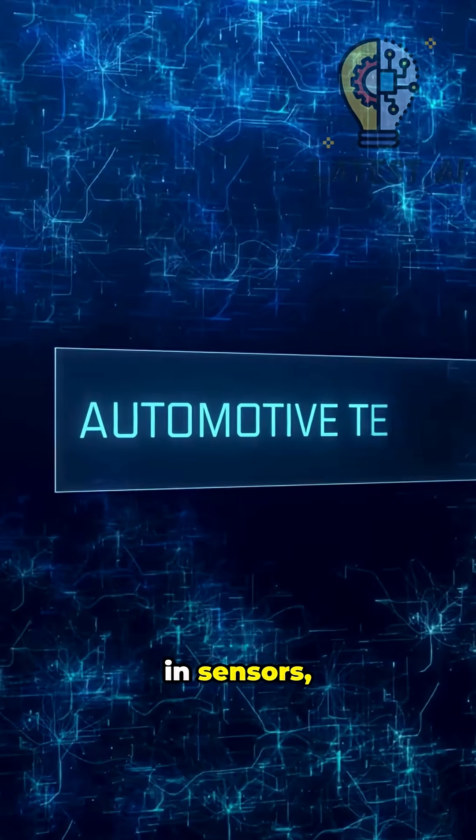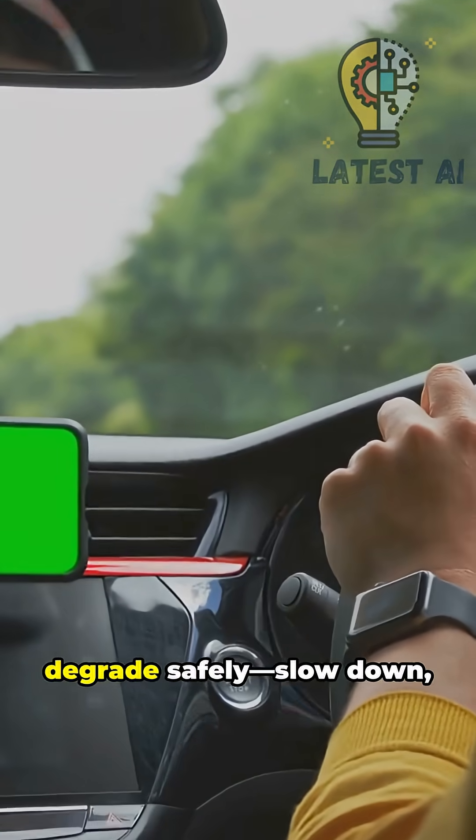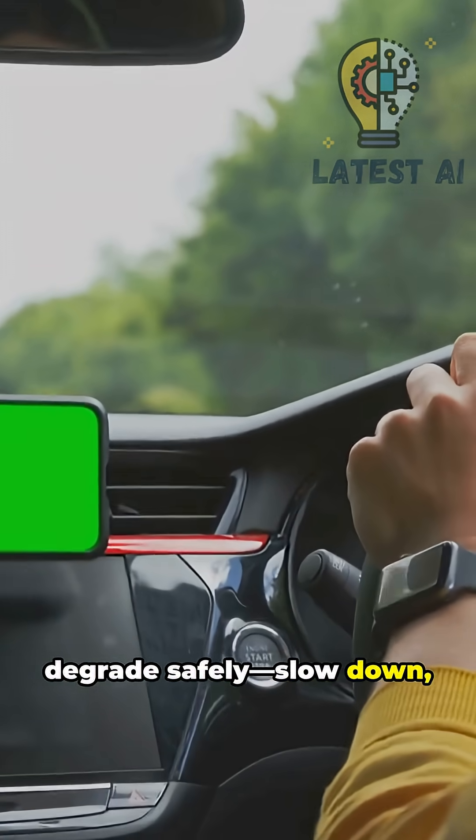Safety: redundancy in sensors, compute, and power. If something fails, degrade safely — slow down, pull over.